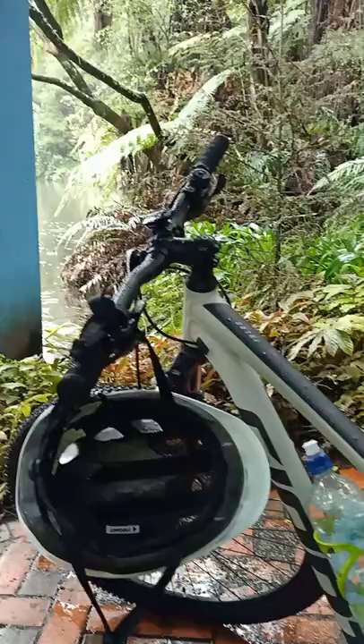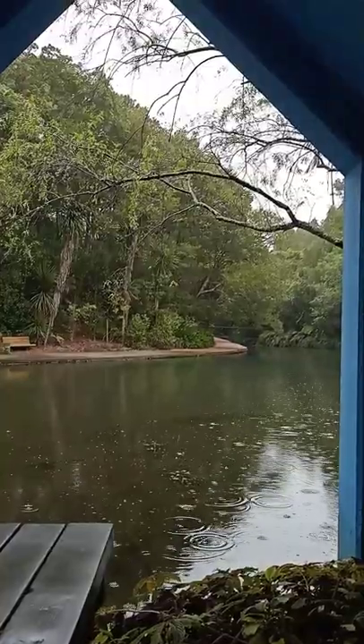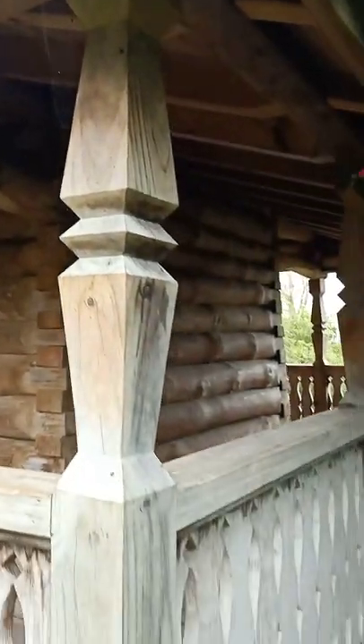It is winter in New Zealand and it's raining just about every day at the moment. It's absolutely dripping wet and I'm taking shelter in a Russian log bell tower.